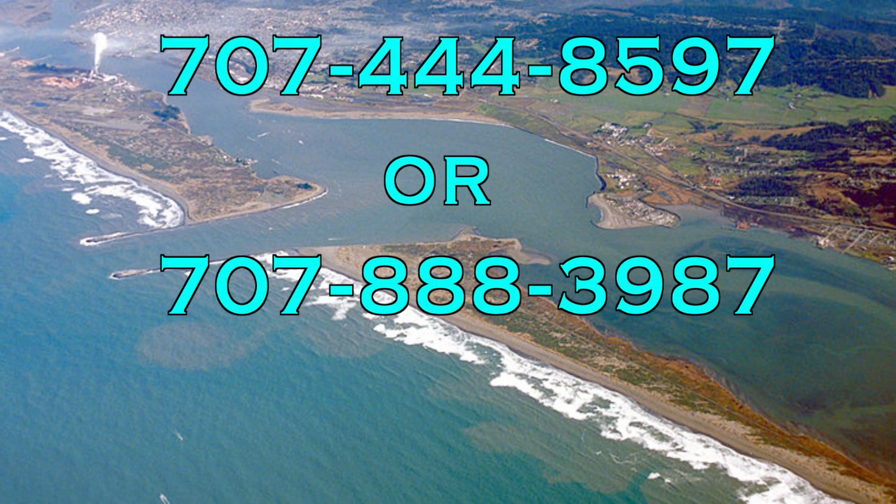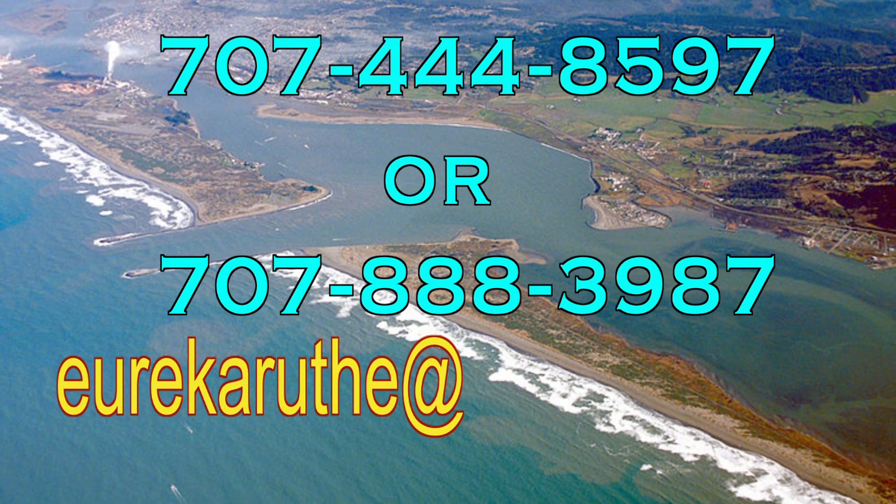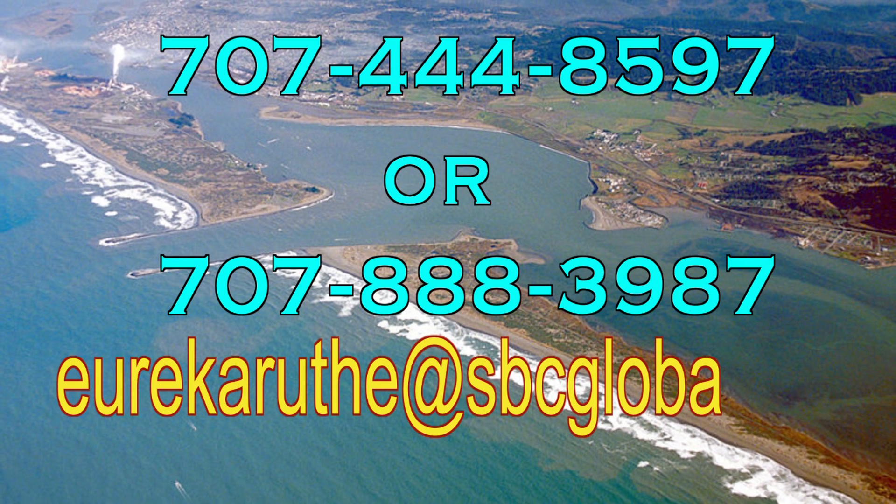The homeowner of Hidden Haven has been providing luxury lodging for travelers since 1999. Please contact Ruth to reserve your Eureka getaway.